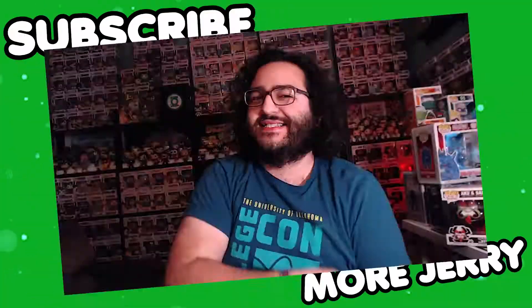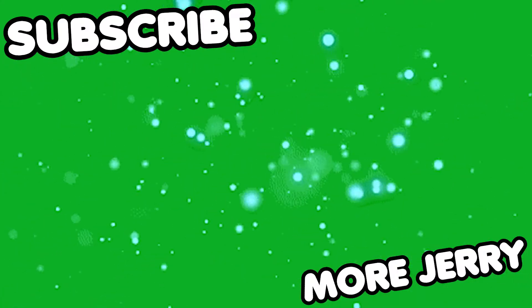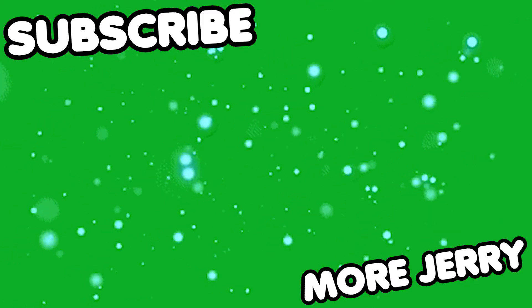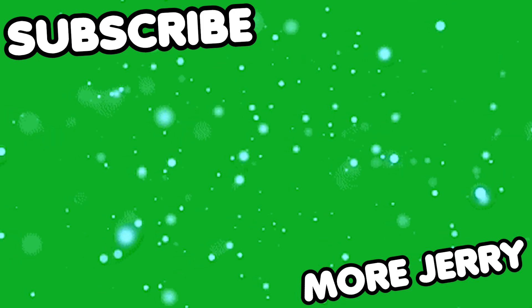We have reached the end. As always, you can like, comment, and subscribe. I'm just trying to share my passion for collecting with the world. This is Jerry's Got Pops, signing off.